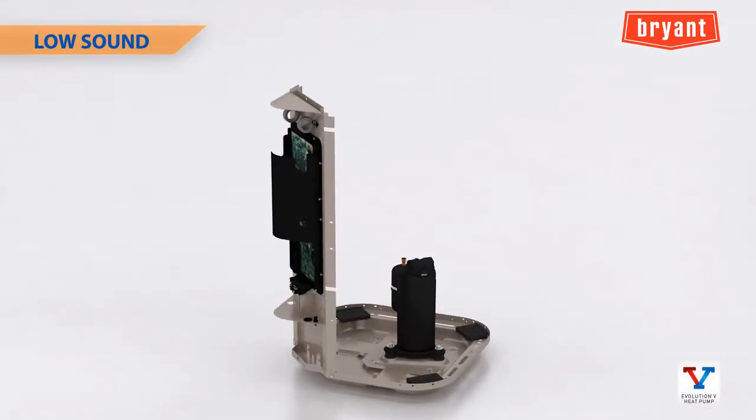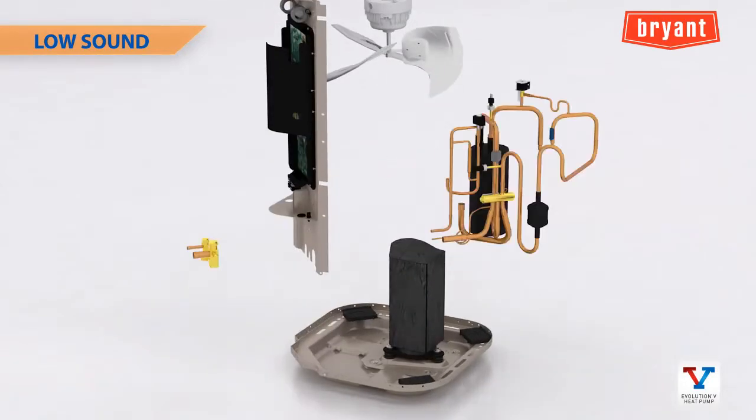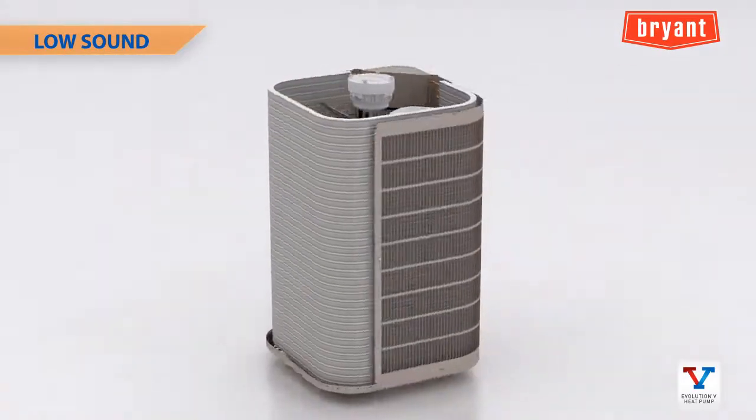Additional sound-reducing features such as the swept blade fan and sound shield help to minimize sound at all operating conditions.